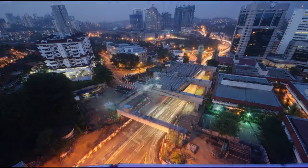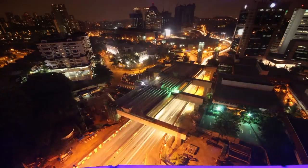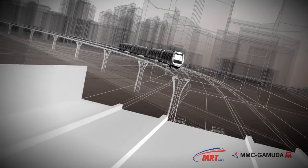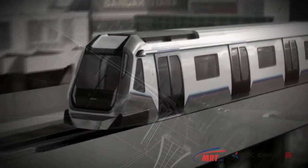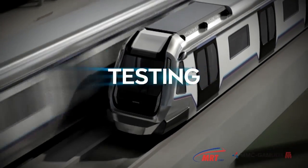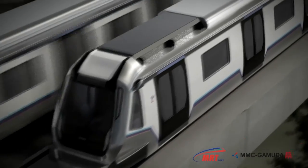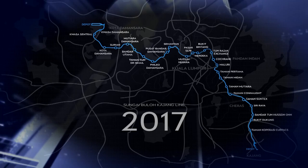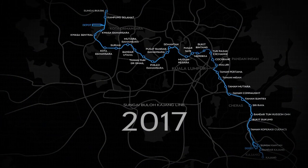With effective planning and execution, the overall master implementation program of the KV MRT project is progressing commendably, as evident in the near completion of civil and structural works. The next work phase scheduled in 2015 will focus on systems, testing and commissioning as major civil works come to completion. This augurs well for the project to meet the deadline of full completion by July 2017.